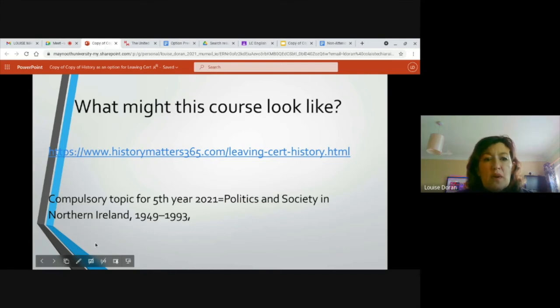Your compulsory topic for fifth year is politics and society in Northern Ireland, 1949 to 1993. Think about how impactful Northern Ireland has been on Irish history — even at the moment, how important it is when you're looking at the peace process, the Troubles, the Belfast bombing, the Blitz during World War II. You're looking at all of those different perspectives, and it's linked so closely to our history and to the nation state that we have become.